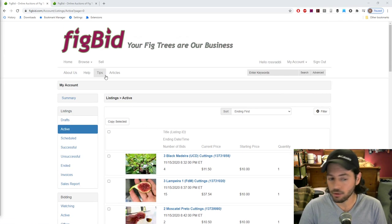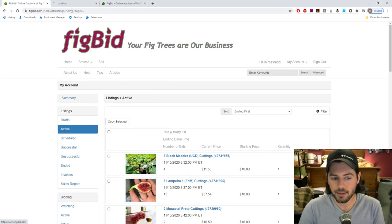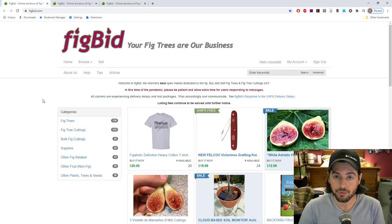If you're new to this, FigBid is a site run by a very good friend of mine — a real-life friend I've met many times and actually interviewed once on my YouTube channel at the Staten Island Fig Festival. His name is Danny Gentile. He used to be in the New York Police Department, so he knows a lot about crime, security, and that kind of thing. He basically took it upon himself to create FigBid, which is a safer way to buy fig cuttings than something like eBay, which is what we used to do as hobbyists.